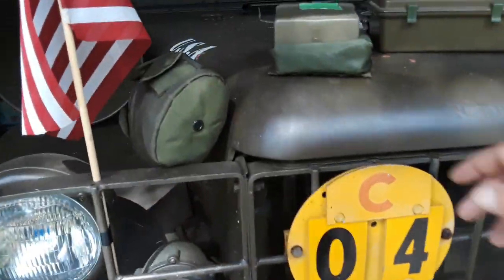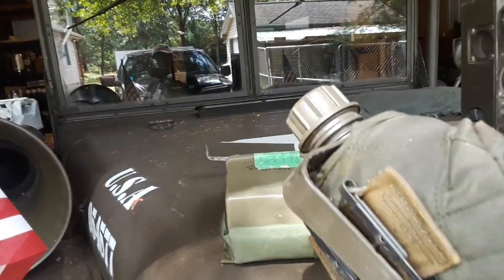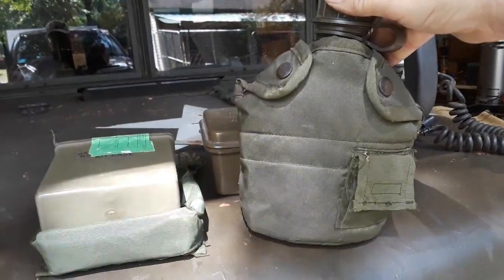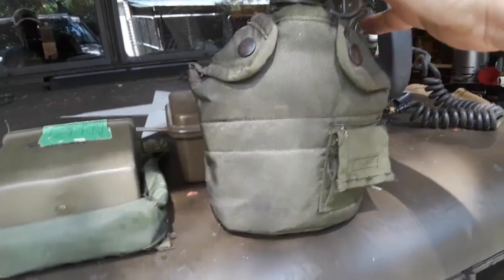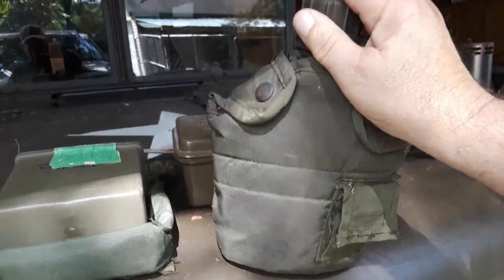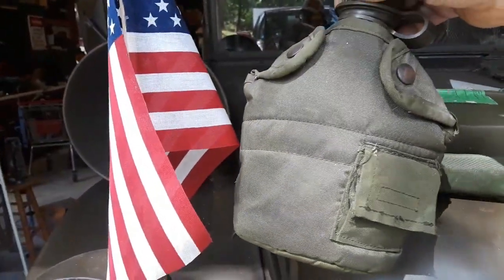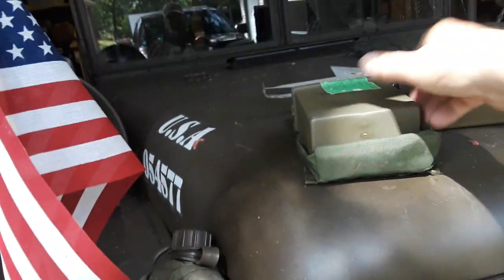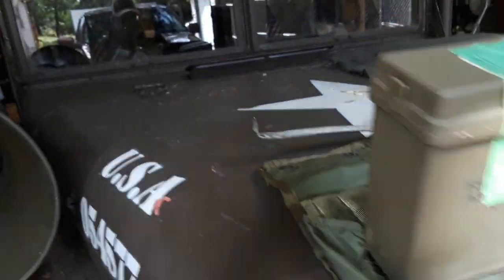A lot of things are really good there. You can get these canteens — I think I paid $10 with the cover. Some vendors just sell the cover, some just sell the canteen, but I got both. I bought like five of them; they were $8 or $10 apiece, brand new.